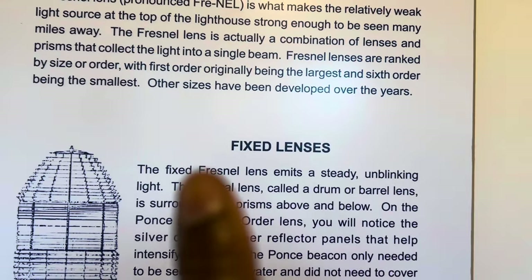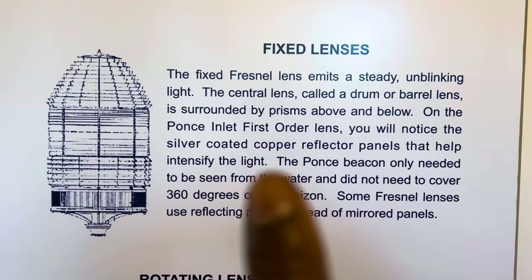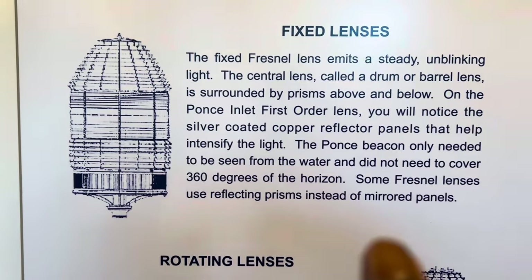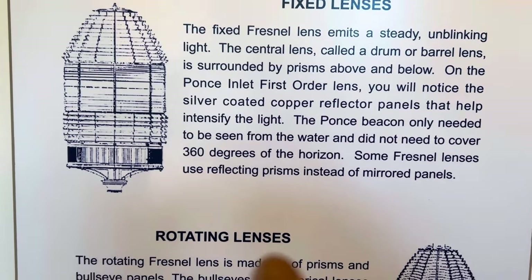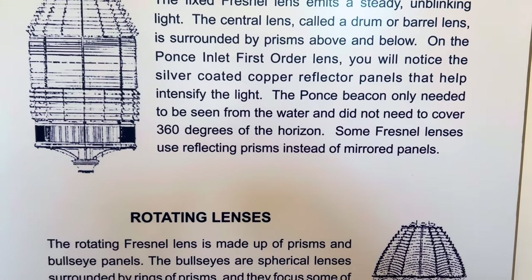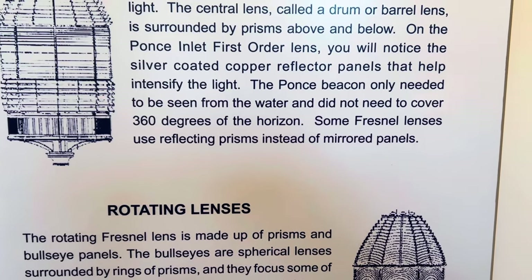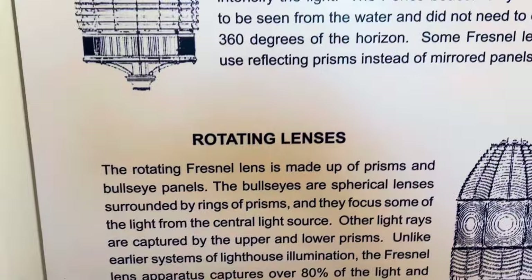Other sizes have been developed over the years. Fixed lenses project a steady and blinking light. The central lens — called the drum or barrel lens — is surrounded by prisms above and below. On the Ponce Inlet first-order lens you'll notice silver-coated copper panels that help intensify and further the light. The Ponce beacon only needed to be seen over a smaller area and did not need to cover 360 degrees of rotation.